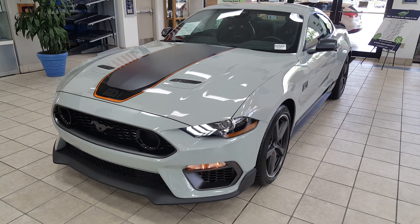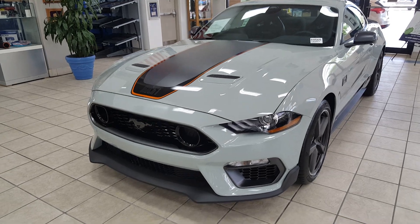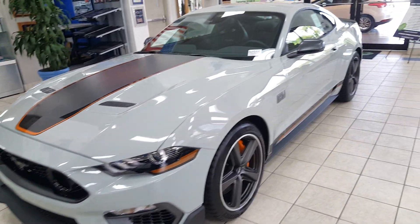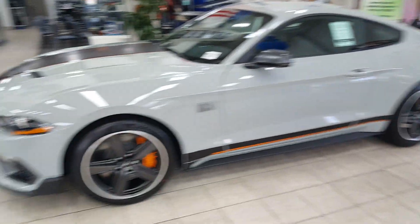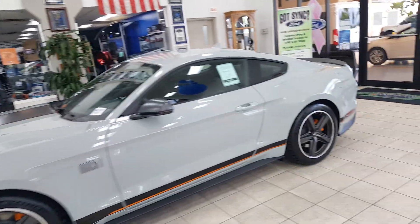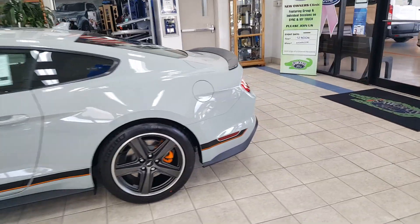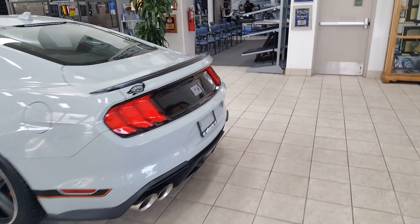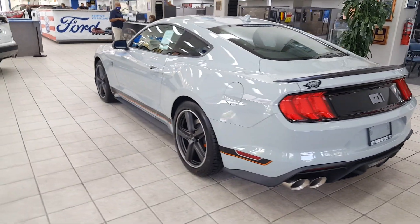Here's the new 2021 Mach 1 in Fighter Jet Gray with the Mach 1 appearance package. Finally seen in person, it looks really sweet. I'm a big fan of this car — I think Ford did a wonderful job overall to give you all the performance you're looking for and also nice everyday livability. The track pack cars will be coming out later in the year, so this is the standard version with the staggered setup.